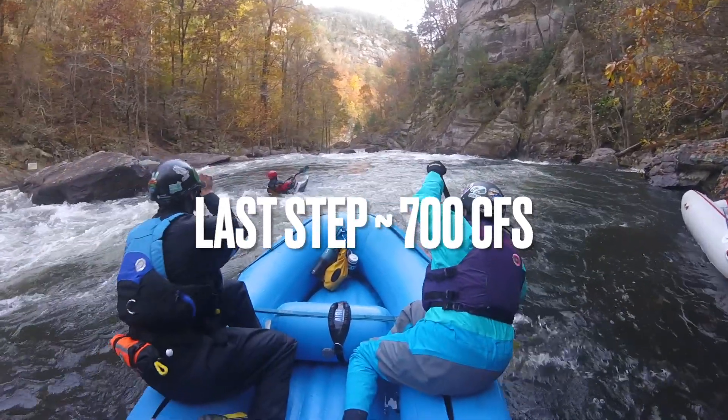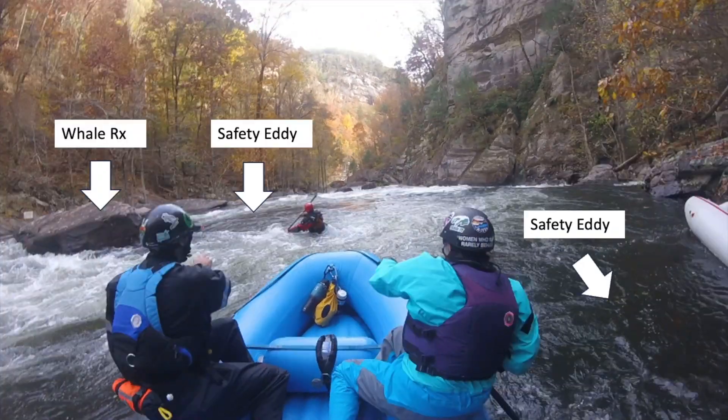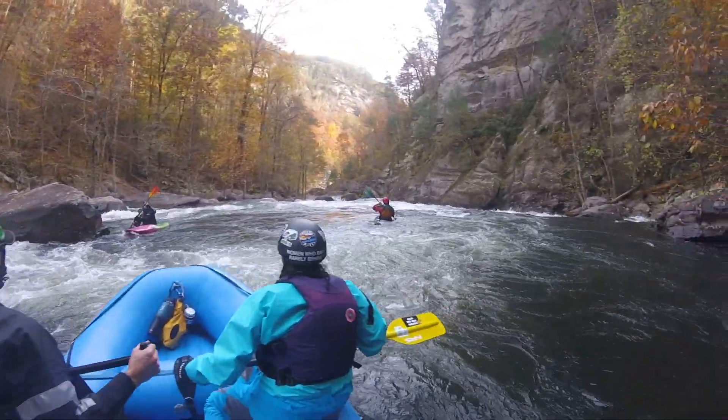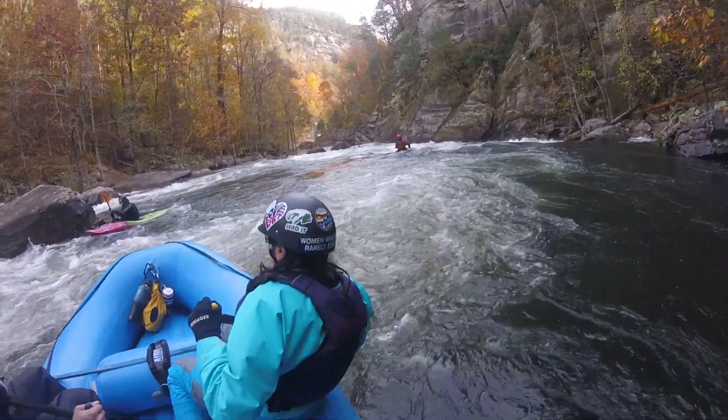Welcome to your first class 4 today called Last Step, also known as the entrance rapid. It's called Last Step because it's the last step you had to take down after walking down those 592 stairs down there.